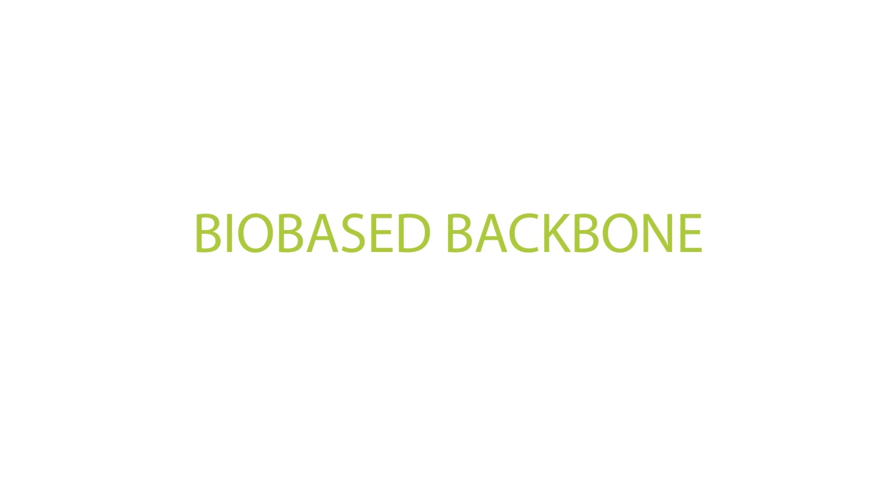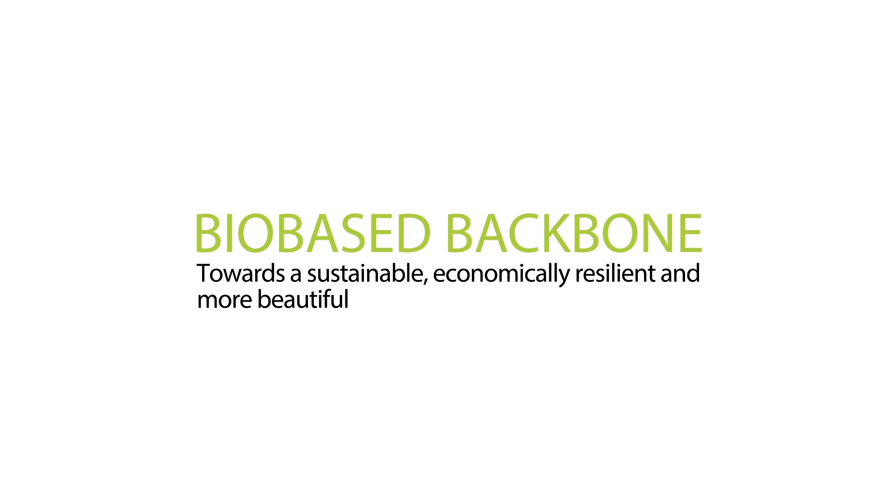Bio-based backbone: towards a sustainable, economically resilient and more beautiful Dutch-Belgian delta in 10 minutes.